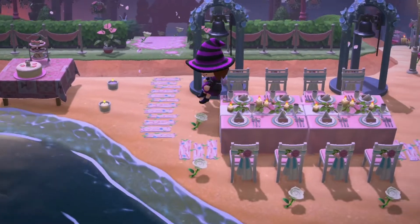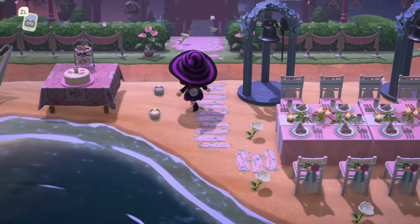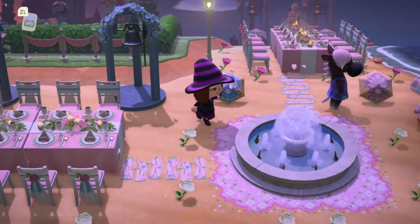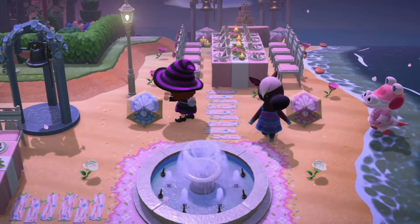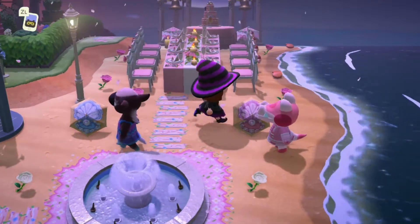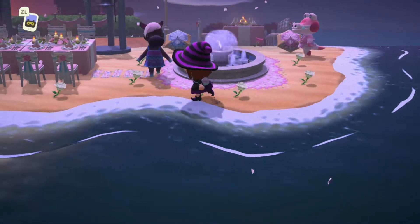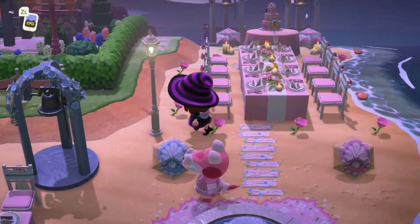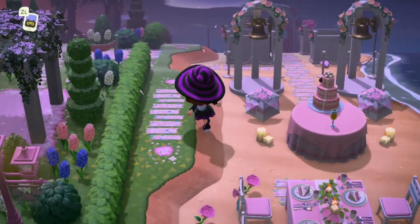Look at these custom designs of the little boardwalks — it looks like fallen flower petals as a path. So so pretty. We've got a little wedding area on the beach. Gotta love the wedding items in pink and blue. I'm totally stealing these shell codes — look at these! I love these. Love a fountain. There's a lot of detail with the custom designs. This is a wonderful wedding area.